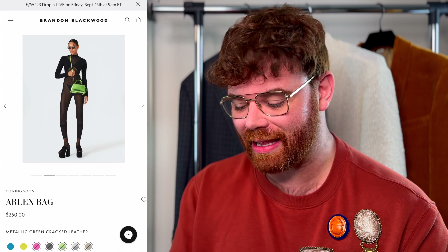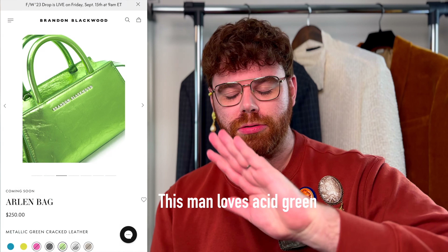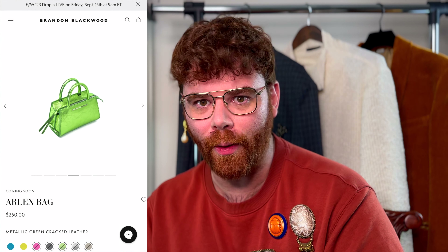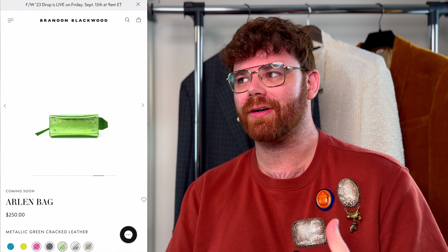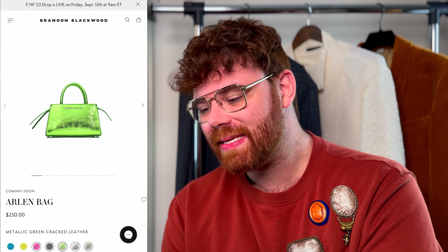Now this one he's done before, but they're showing it as part of the fall/winter 23 collection and I wanted it the first time it came out — this is the Arlen bag. It is fabulous, it is everything, and they're showing it in this metallic green cracked leather, which is like acid green. I love a good acid green. His bags are kind of double duty — a lot of them will go top handle, crossbody, everything in between. He's paired this with silver hardware and it has feet on the bottom.